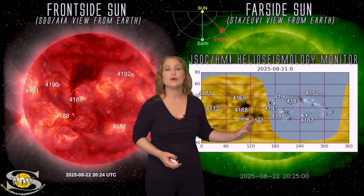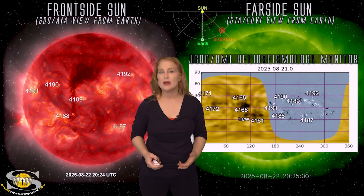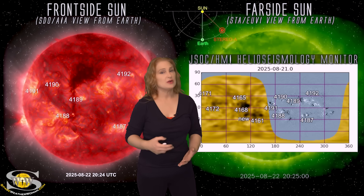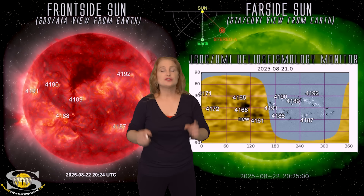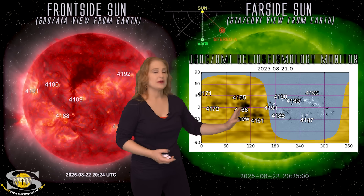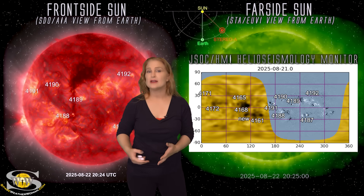It's going to ramp up likely quite quickly once these regions rotate into Earth view, and then we're going to have the next two weeks to continue dealing with them. Solar storms are on the menu, big radio blackouts are on the menu — including R3-level radio blackouts. I think this is that Rossby surge we've been looking for. Amateur radio operators, emergency responders, drone pilots, and aviators: be aware that big radio blackouts could be with us easily over the next two weeks or possibly more.